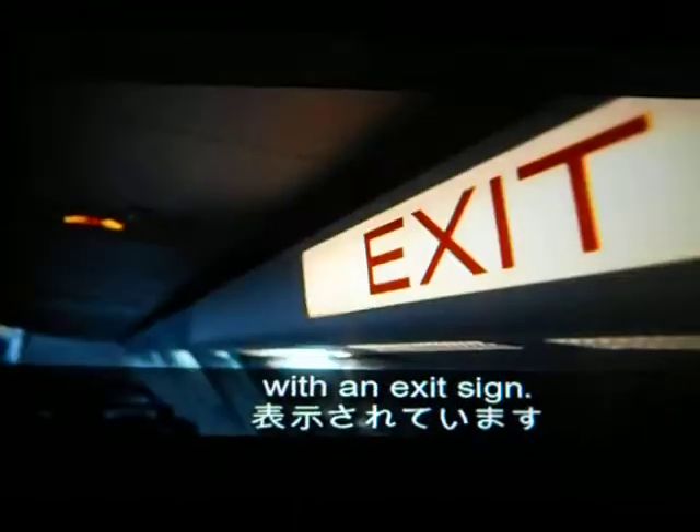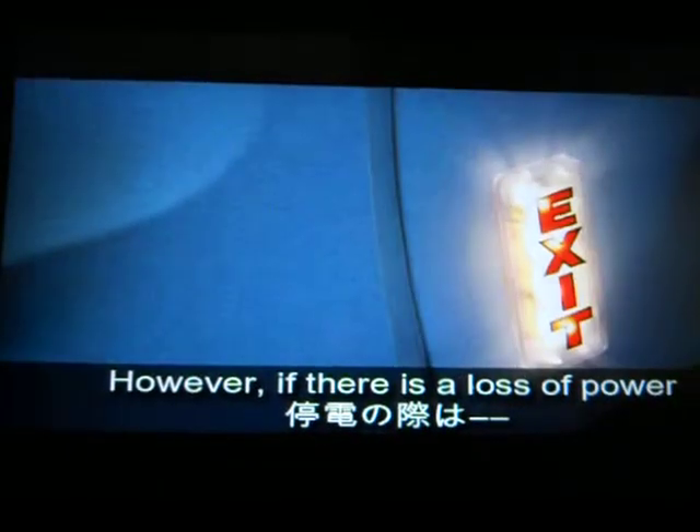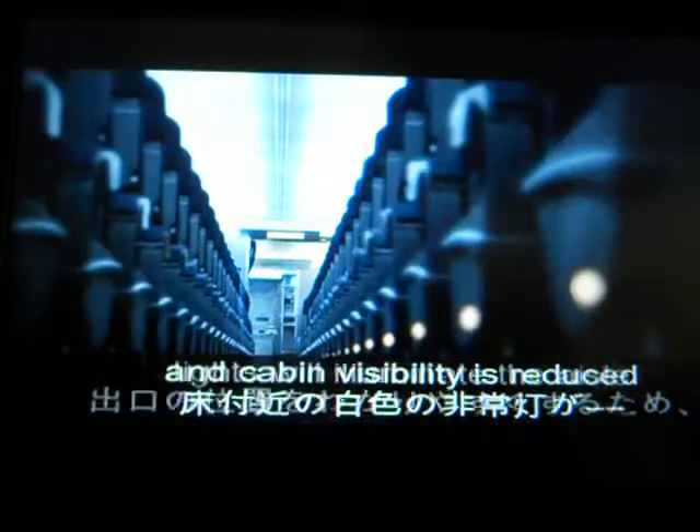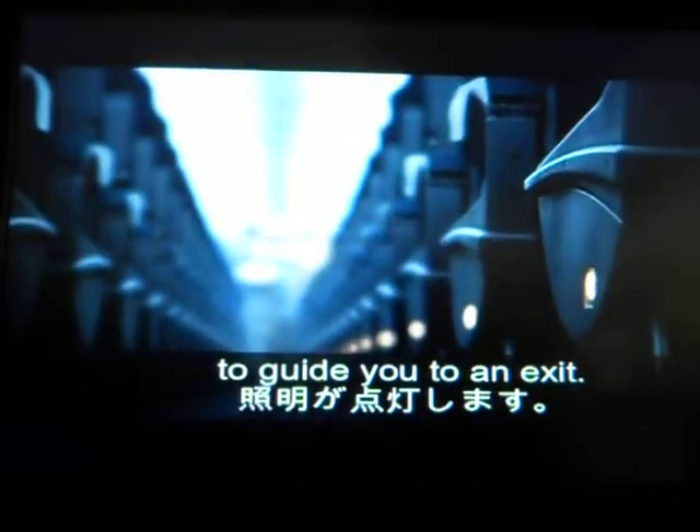All exits are clearly marked with exit signs. However, if there is a loss of power and cabin visibility is reduced, floor lighting will illuminate the aisle to guide you to an exit.